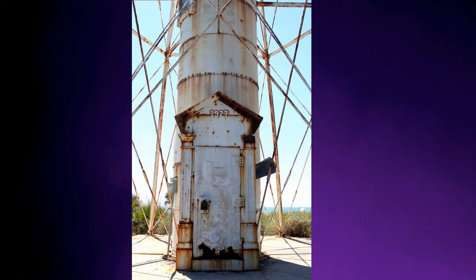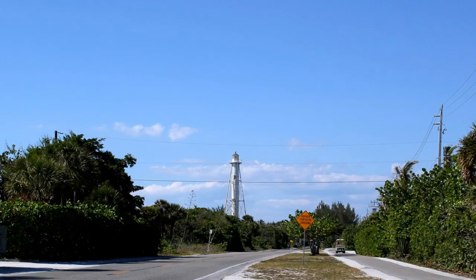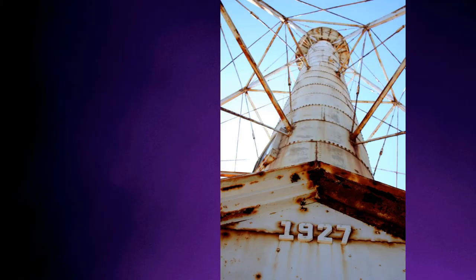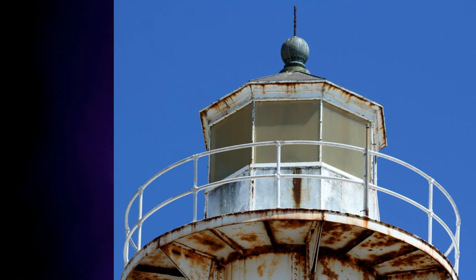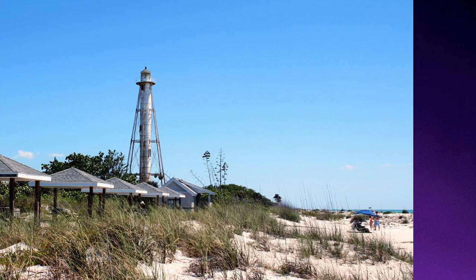The Gasparilla Island light started its life over a thousand miles away as the Delaware Breakwater Range rear light. It was built in 1881, but in 1927 it was reassembled on Gasparilla Island, though it didn't enter service until 1932. Located not far from the high water line, the tower is a 105 foot or 32 meter tall metal tubular structure with a supportive exoskeleton. In 2014 it was decommissioned by the Coast Guard and control was given to the Barrier Islands Parks Society. As of 2018, a replica Fresnel lens was put in and relit. It's located next to the beach on the island's main north-south road.